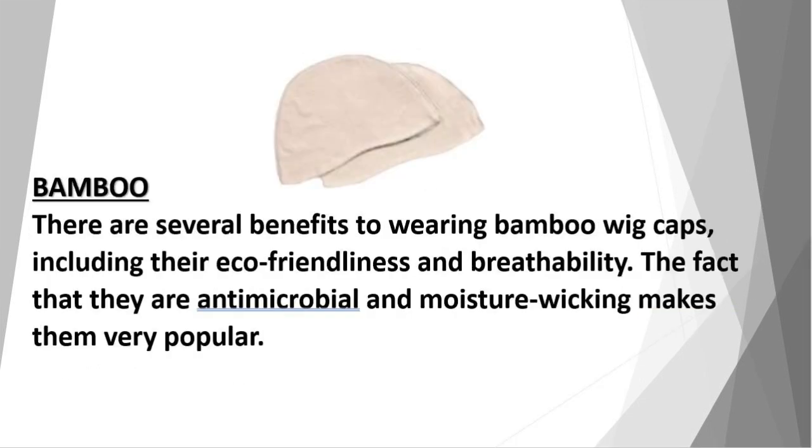Bamboo: there are several benefits to wearing bamboo wig caps, including their eco-friendliness and breathability. The fact that they are antimicrobial and moisture-wicking makes them very popular.